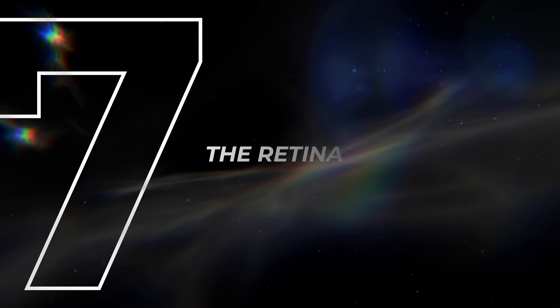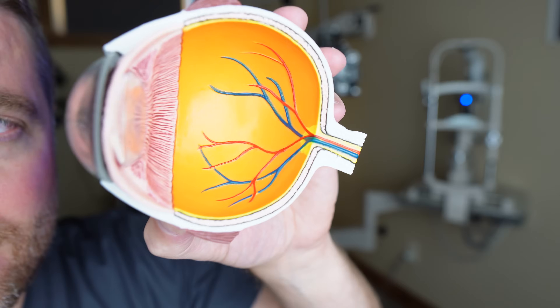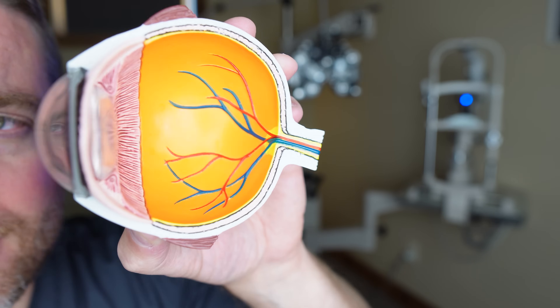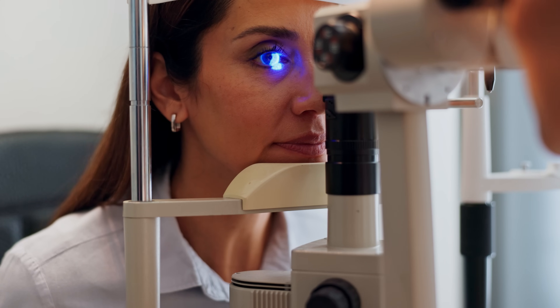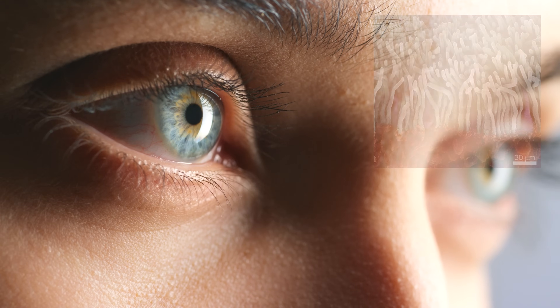Section seven: we've finally reached the retina. Light has passed through all those structures and now it's the retina's job to take that signal and transmit it to the brain. If there's something wrong with the tissue — specifically the rods — rods are primarily more effective at night for perceiving light. If there's something wrong with the rods, nighttime vision is going to be affected.